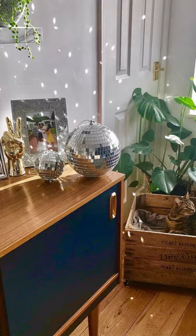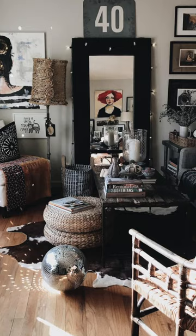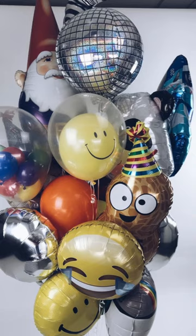The next item I see a lot in Gen Z and millennial homes are disco balls. It just feels a little themed, a little cheesy — it feels a little Party City store, if you're asking me.